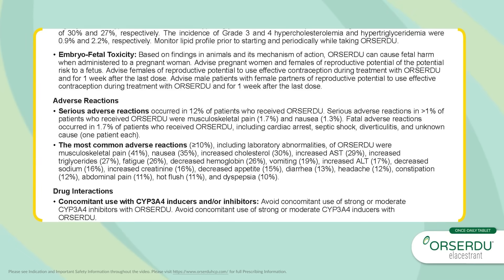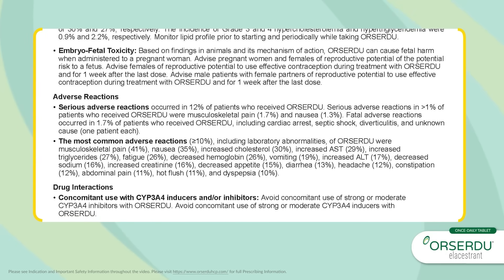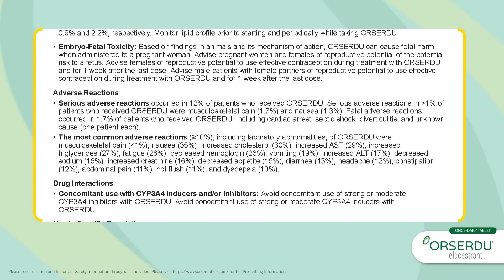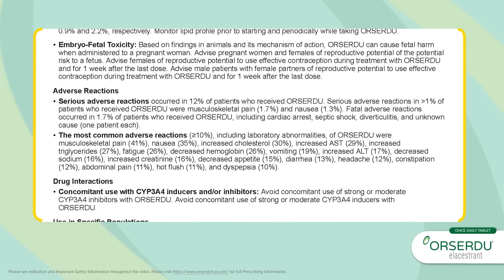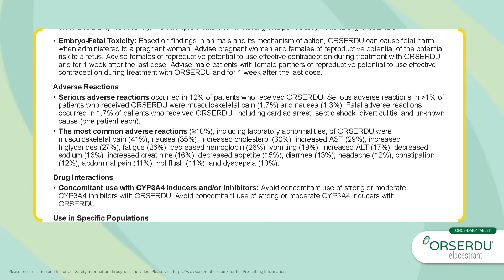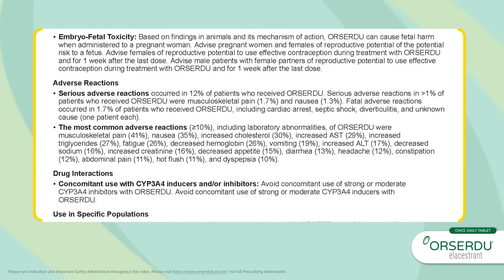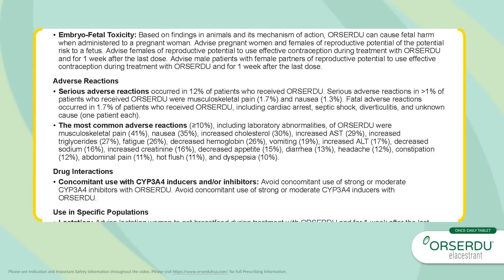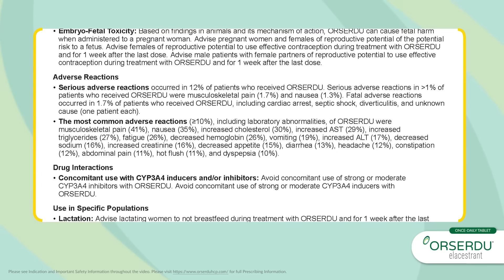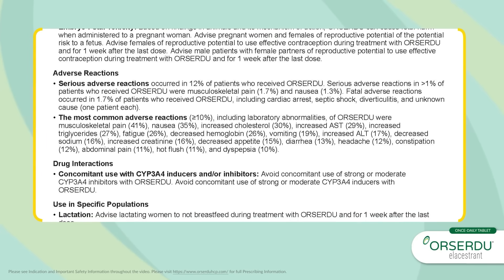Adverse Reactions: Serious adverse reactions occurred in 12% of patients who received Orsardu. Serious adverse reactions in greater than 1% of patients were musculoskeletal pain (1.7%) and nausea (1.3%). Fatal adverse reactions occurred in 1.7% of patients who received Orsardu, including cardiac arrest, septic shock, diverticulitis, and unknown cause — one patient each.